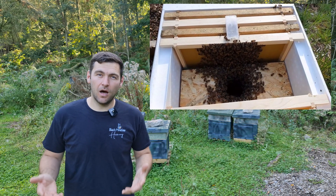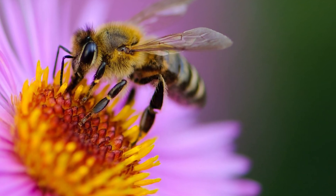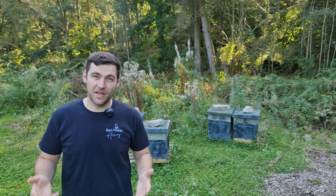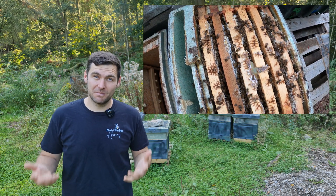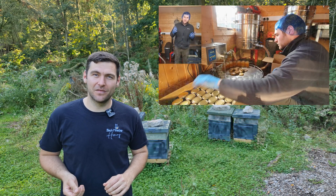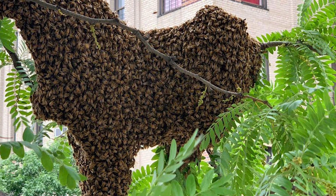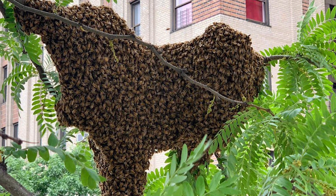We give the honeybees a home called a beehive. We give them access to flowers where they forage for nectar. If they get ill, we give them medicine to make them better if they need it. And then we extract honey from them that you can eat for your breakfast. In a single colony of bees, there can be up to 60,000 bees in that unit.